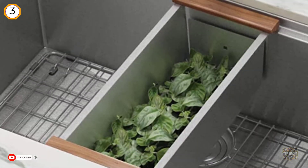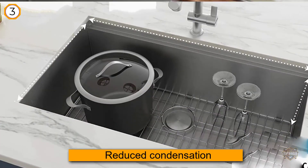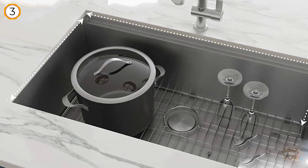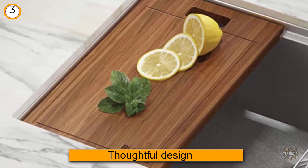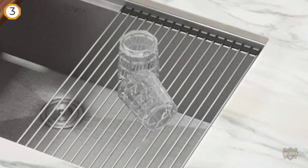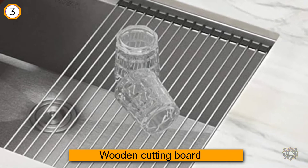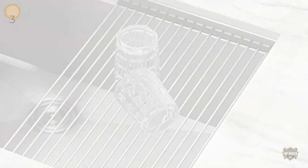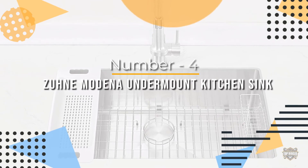The most outstanding value of this sink is its thoughtful design, which is versatile for cleaning and other tasks. It features a drain in the middle and a mesh holder on top. There is also a wooden cutting board on the right side and a colander on the left side where you can leave dishes to dry.